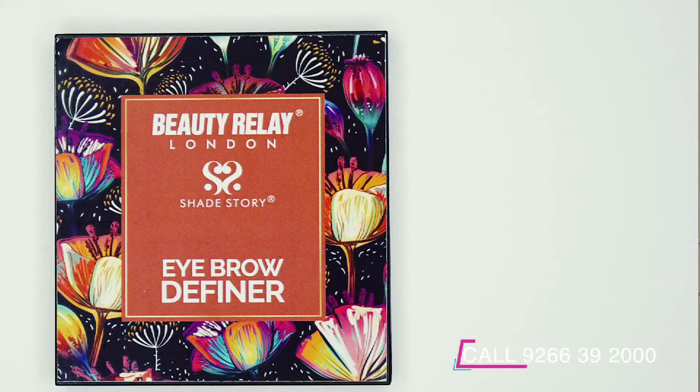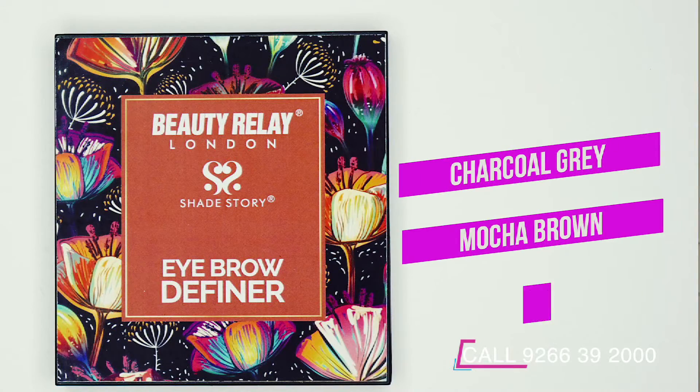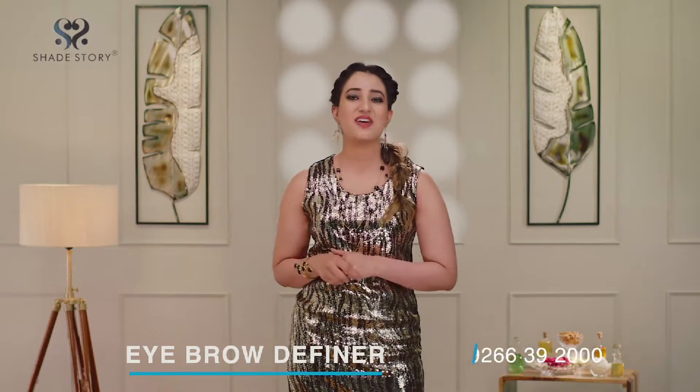It has penny, charcoal grey, mocha brown, light caramel and lets you enjoy well-groomed eyebrows. It's a long wearing and blendable eyebrow palette to fill, set and shape the brows. This all-in-one brow palette has everything you need to perfectly fill, shape and define your brows.